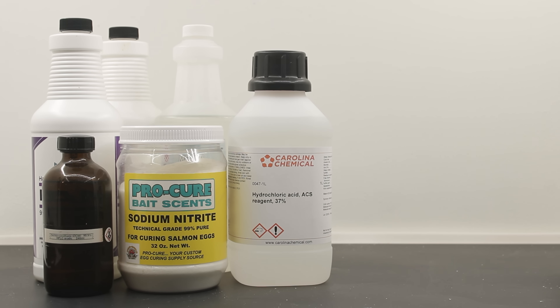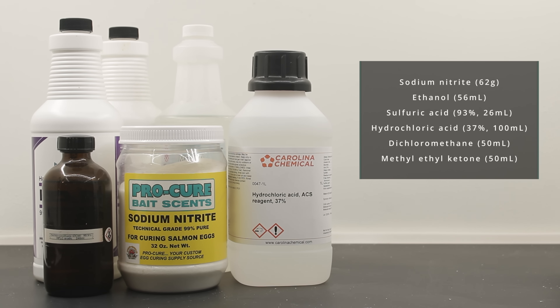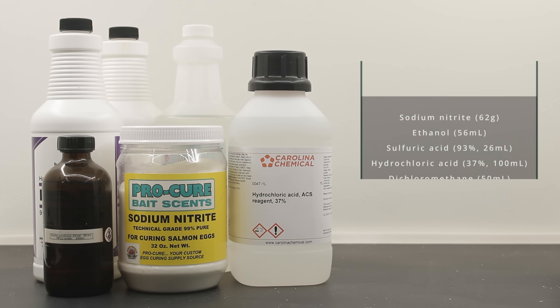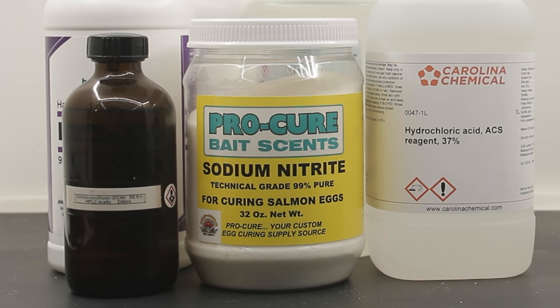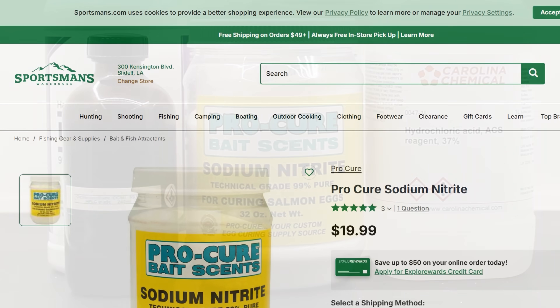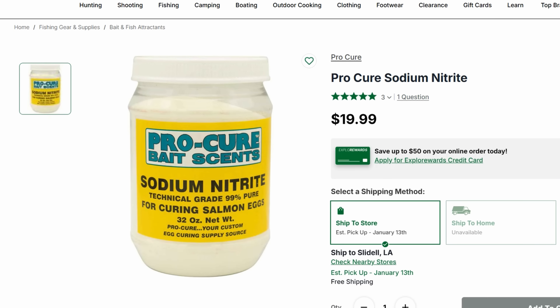Alright, to make diacetyl, I utilized the following reagents: sodium nitrite, ethanol, sulfuric and hydrochloric acids, dichloromethane, and methyl ethyl ketone — otherwise known as MEK. I got most of these chemicals off Amazon, but the sodium nitrite was a bit trickier due to recent restrictions on more popular websites. It's not illegal by any means, but I did have to buy it off a special site that sells it for curing fish eggs.